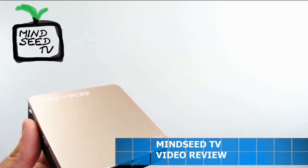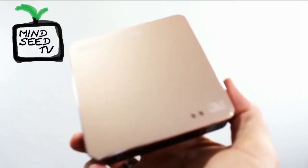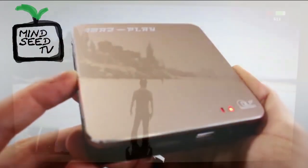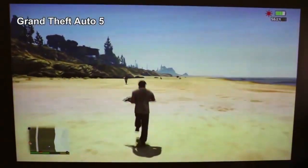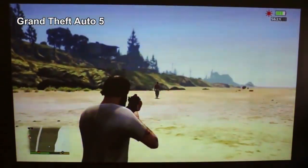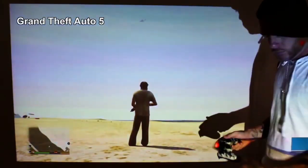Believe it or not, the original price on this was $999. Now it's less than $300, so if you go on Amazon, you'll be able to save $730. That's one hell of a deal coming from an original standpoint of $999. I'll leave the link below in the description.